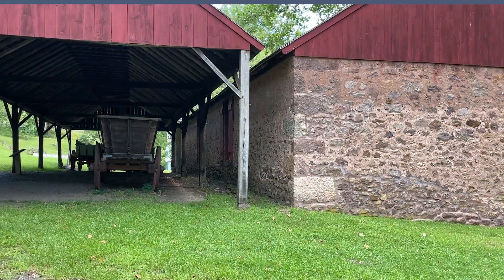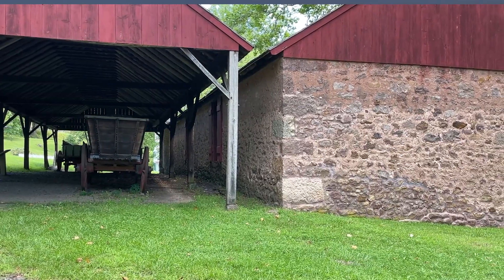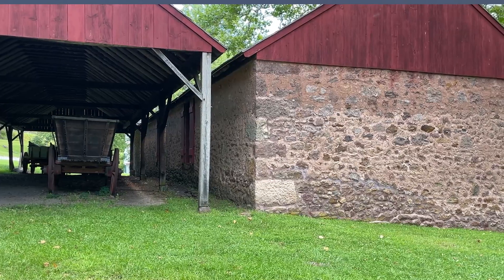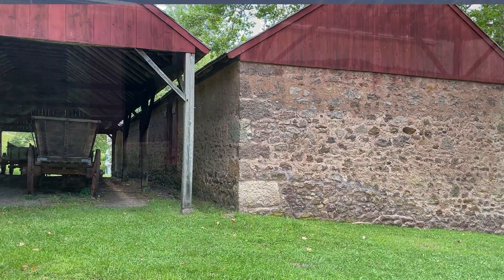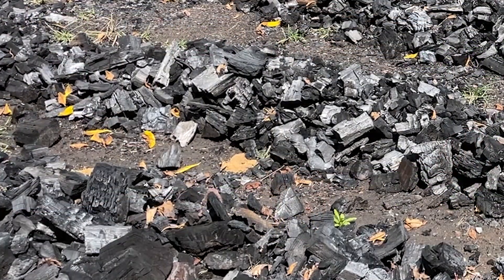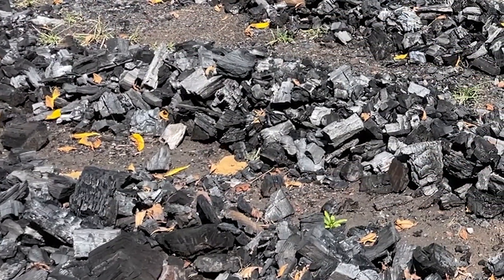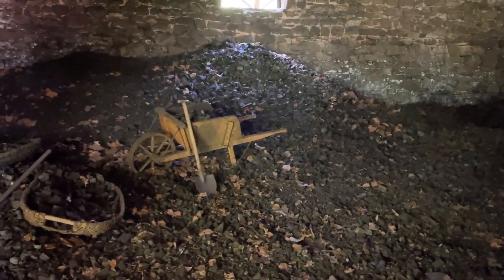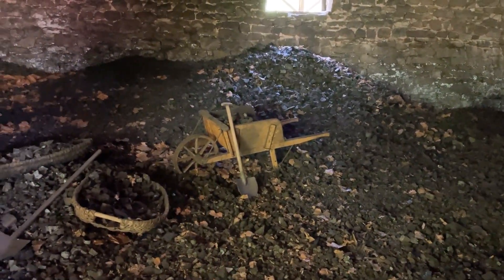The charcoal house at Hopewell Furnace helps us envision and understand this type of building. It is a single room stone structure that had a cooling shed on its side. This shed was open-sided and incoming charcoal was dumped onto the ground here when it was brought back in wagons from the forest. Here it was checked for heat and if needed cooled off, and then moved into the charcoal house.